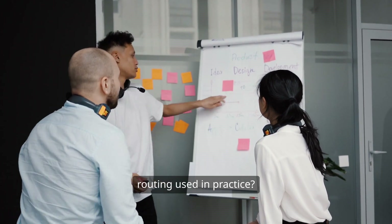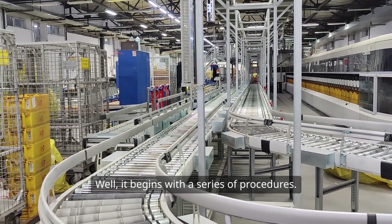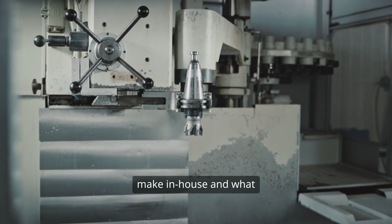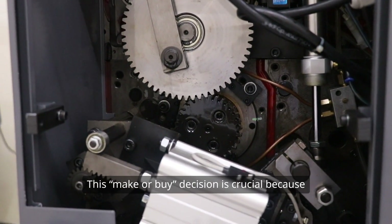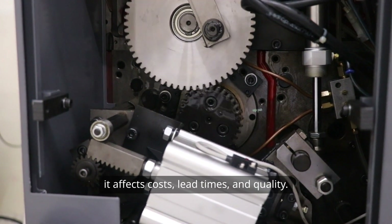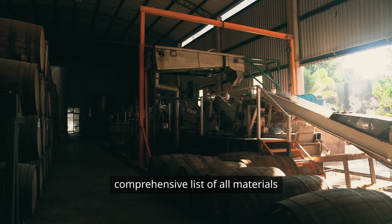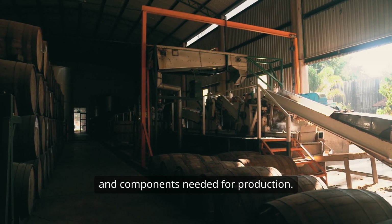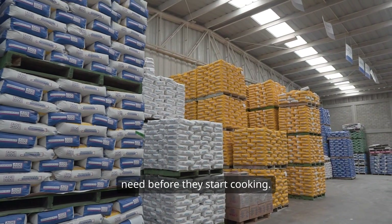How is production routing used in practice? It begins with a series of procedures. First, manufacturers have to decide what components they'll make in-house and what they'll buy from suppliers. This make-or-buy decision is crucial because it affects costs, lead times, and quality. Next comes the Bill of Materials, or BOM, which is a comprehensive list of all materials and components needed for production — like a shopping list for a chef, ensuring they have everything they need before they start cooking.